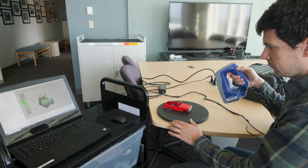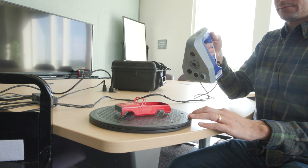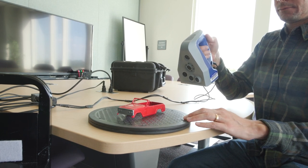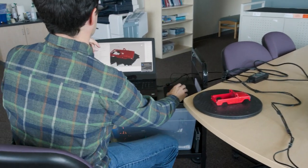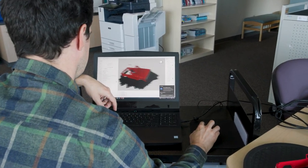So with the help of the Makery here at JMU we were able to scan this body, produce that into an STL file — a 3D printable file — that I was able to print and then go from there.